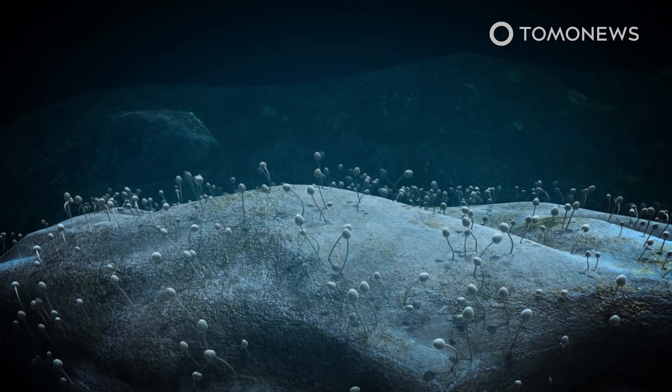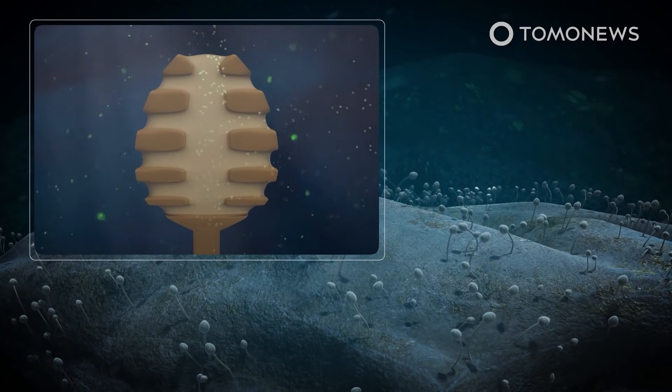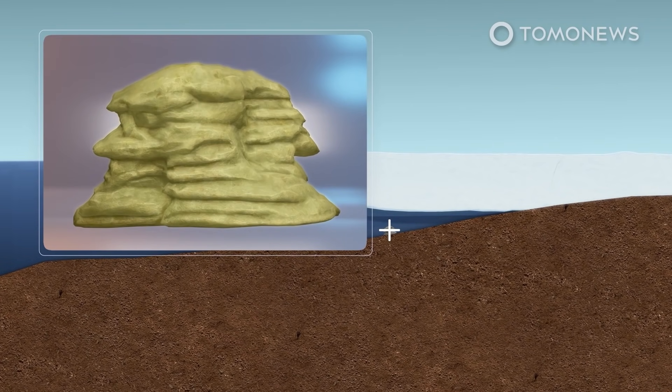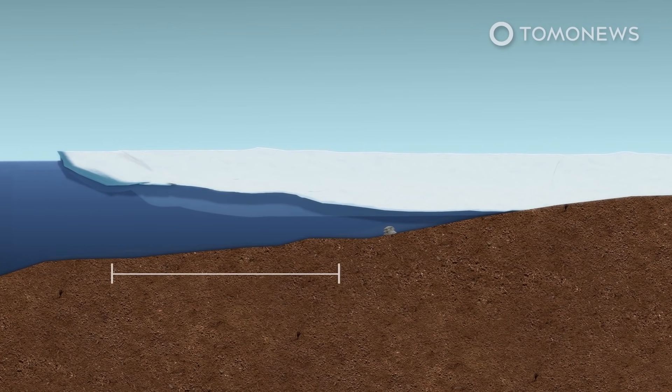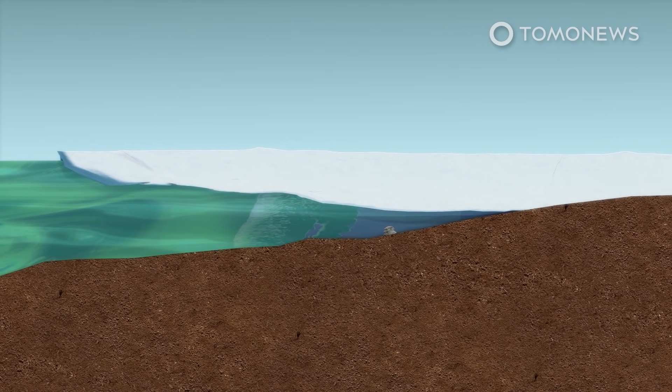Footage of the boulder shows it is home to at least two types of sponge, one of which has a long stem that opens into a head. Organisms that look like tube worms or stalked barnacles also appear to be growing on the rock. Scientists theorized the animals feed on dead plankton, which is carried more than 600 kilometers by currents before reaching them.